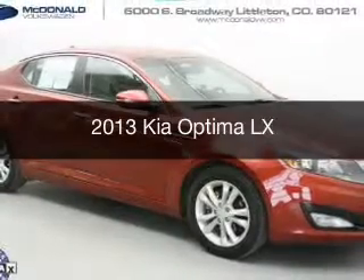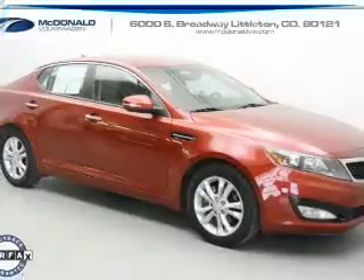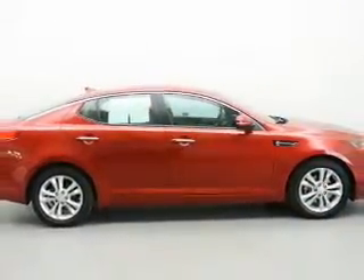This is a used 2013 Kia Optima. It's powered by front-wheel drive, a 2.4-liter, four-cylinder engine, and a six-speed automatic transmission.